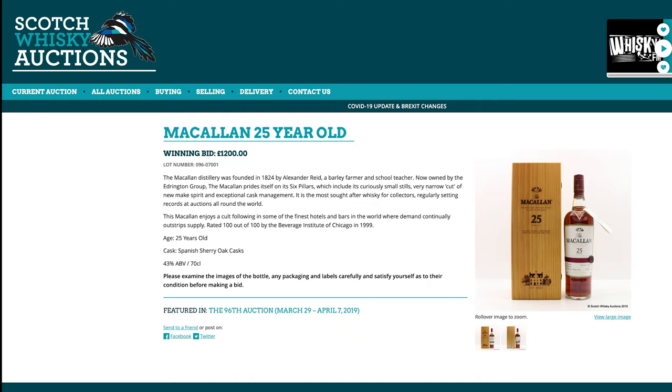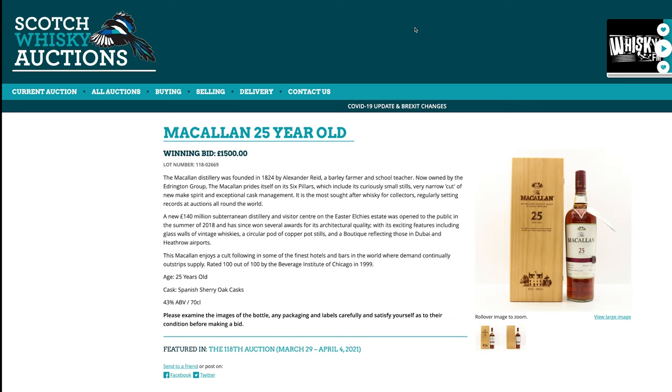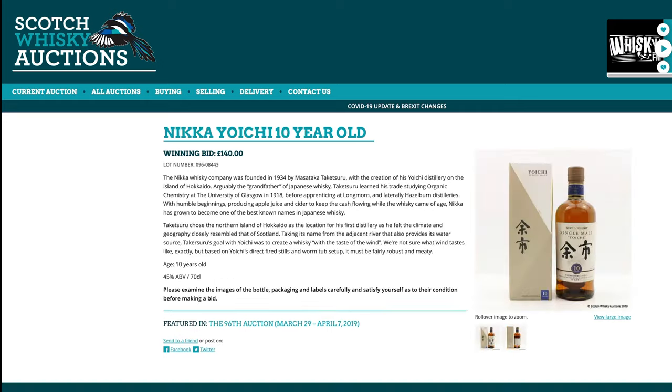Macallan 25 — ever popular in the collecting game. Macallan 25 was £1,200 and is now £1,500. What's that, a 25% gain? So it was just expensive back then too, I think.